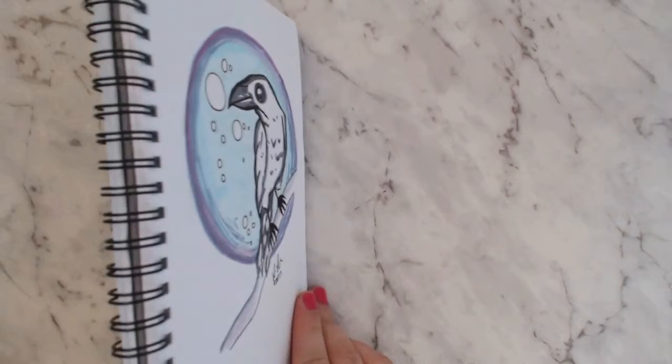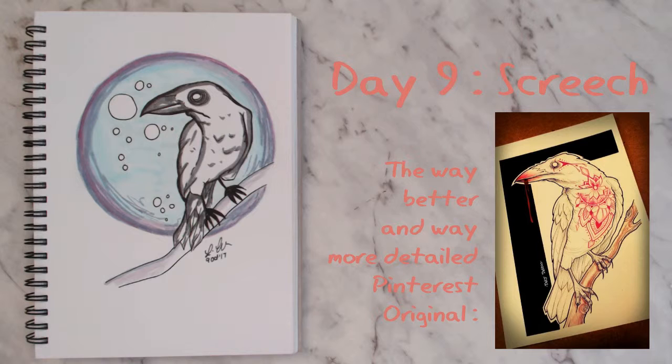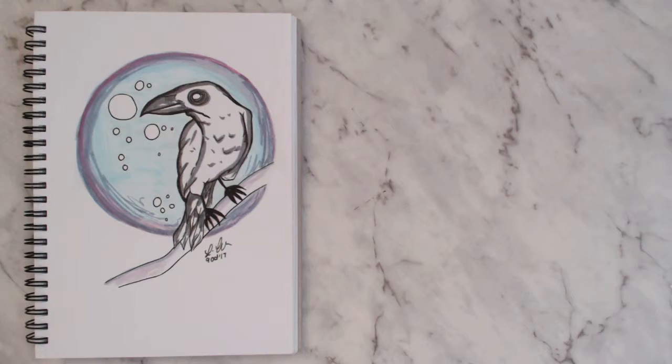This one is almost completely copied from a Pinterest reference — I'll try to put all my references up on screen. The prompt was 'screech' so I went with a bird, like a crow or raven. I don't really like this one to be honest; I rushed it and I think you can tell.